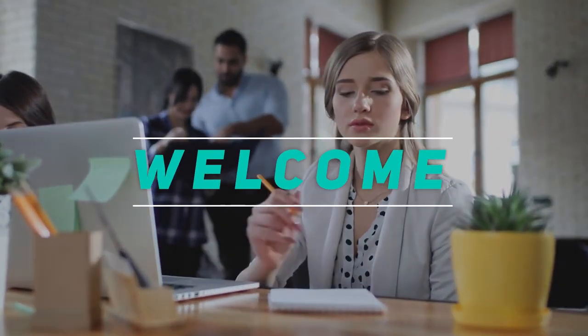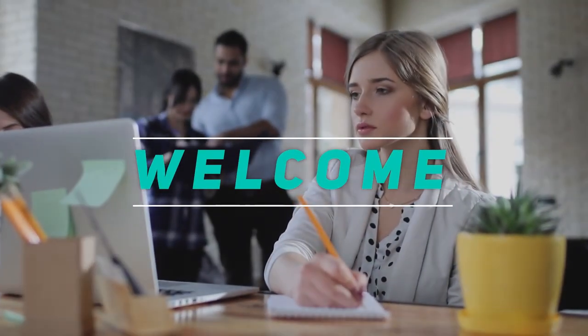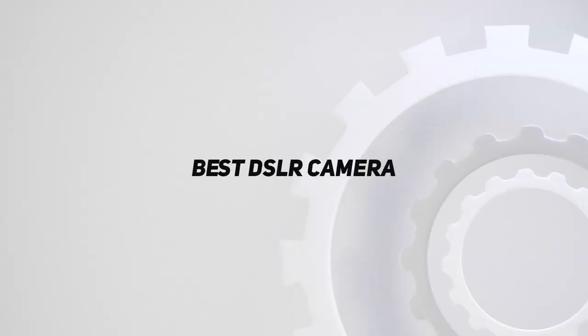Hey, welcome back to my channel. In this video, I'm going to talk about the top 5 best DSLR cameras.